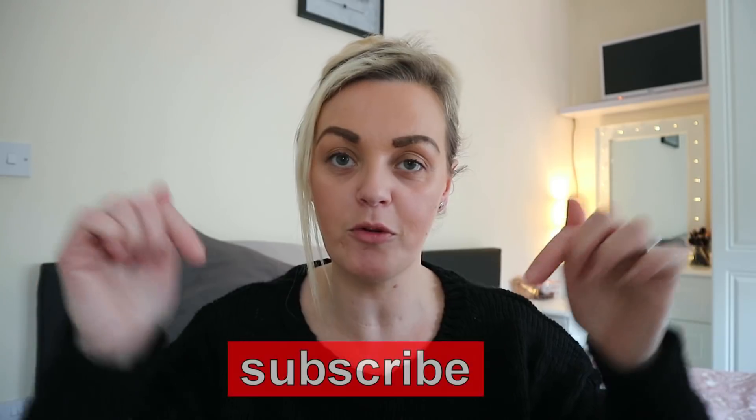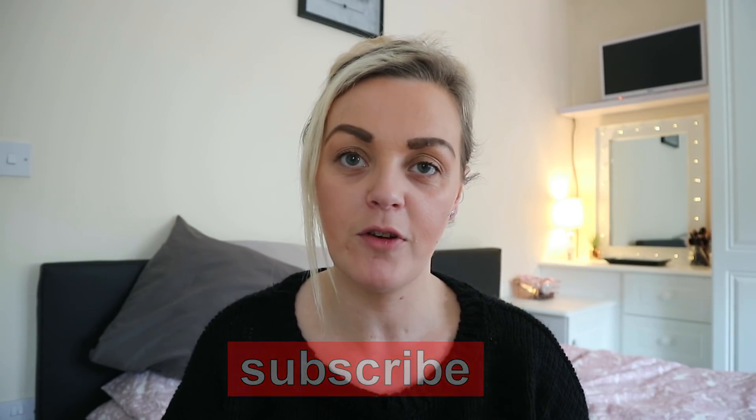Hi everyone, welcome back to my channel! If you're new here, my name is Susannah. I am a mummy to six children aged from 14 all the way down to nine months. I live in Yorkshire and I recently started YouTube about three weeks ago and I'm absolutely loving it. If you are already subscribed to my channel, hit that subscribe button and stick around for lots more videos like this.